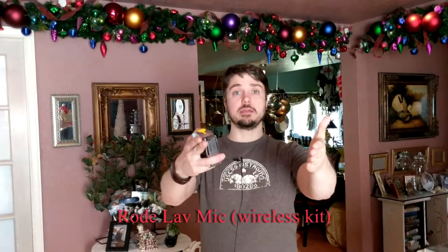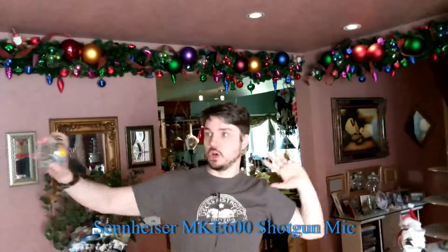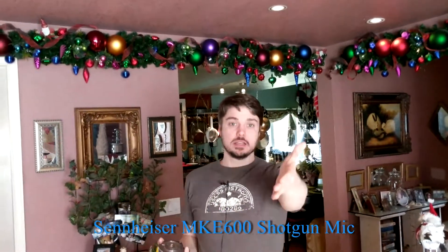Now let's switch to the Sennheiser 600 boom microphone, pointed roughly at my face area, picking up any ambience of the room. If you pan the camera up real quick, you'll see the ceiling is only about seven feet tall — I can scratch it with my fingertip and I'm only 5'7". This room is longer than it is tall, and you can hear the kind of echoey reverb that the Sennheiser is picking up.